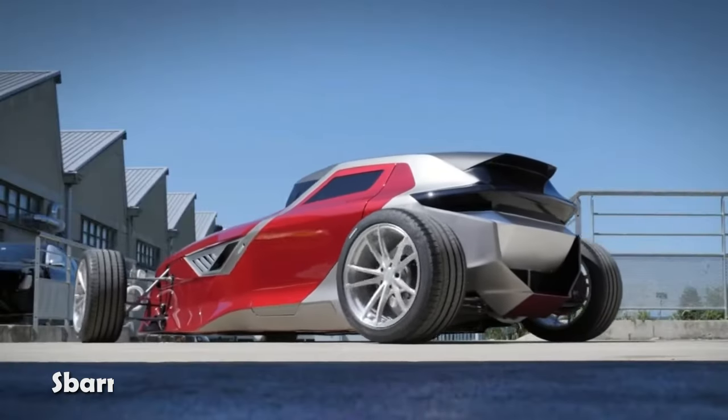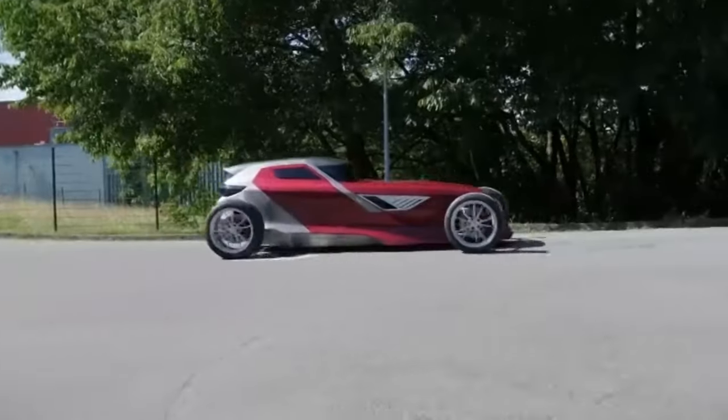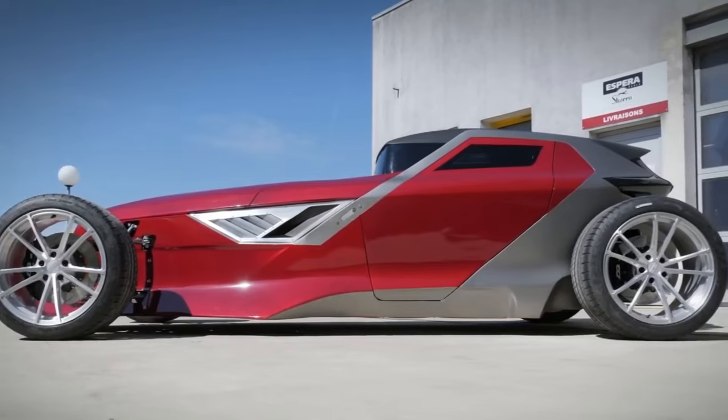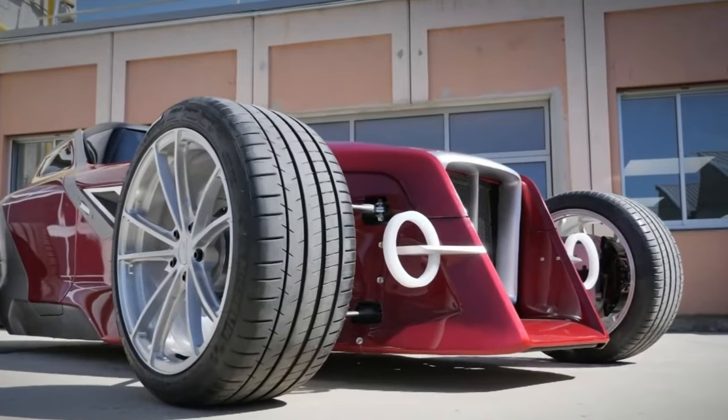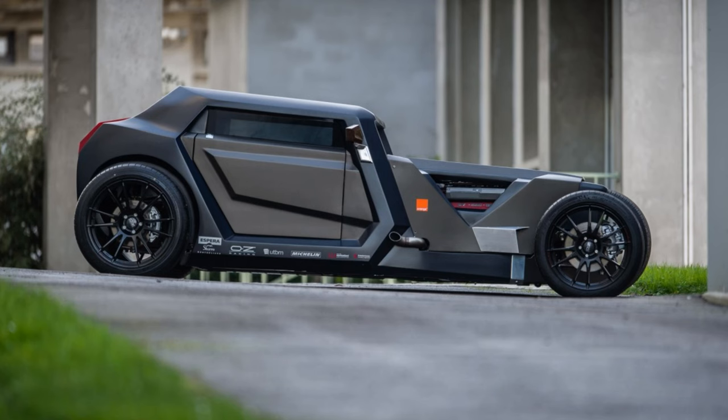In a remarkable feat of creativity and innovation, students from Francis Aspera Sperromont-Billiard School of Design brought to life the Sparrow 8 concept in just eight weeks. This carbon fiber hot rod showcases a futuristic design characterized by bold lines and sharp angles, reflecting the students' ingenuity.